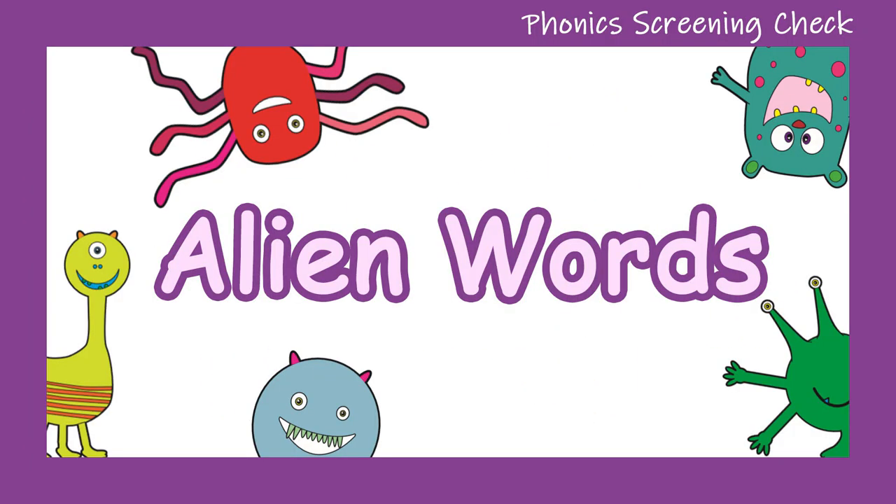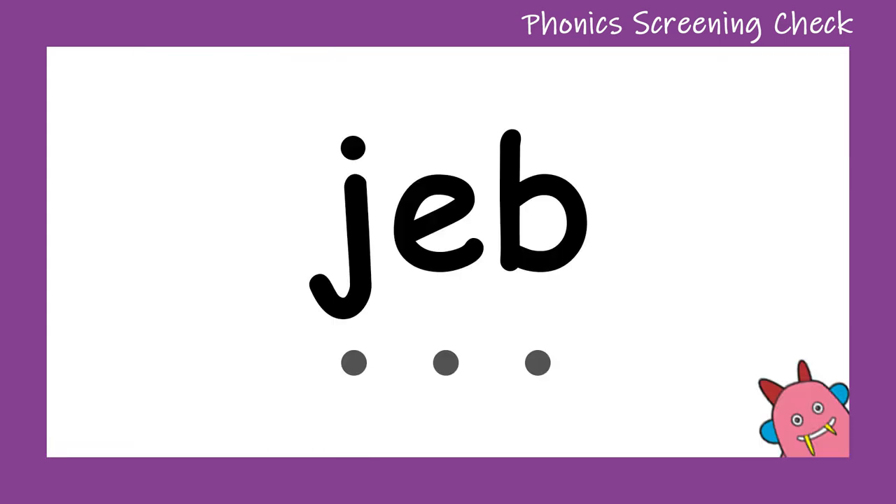Hello and welcome to Little Learners! Today we are going to be sounding out some alien words to get ready for that phonics screening check. Don't forget that these are not real words — they're really silly alien words. Before we get started, don't forget to hit that subscribe button so you can see more videos like this in the future. Let's get started!